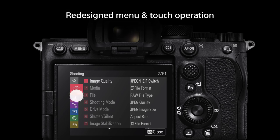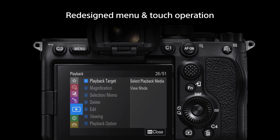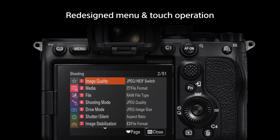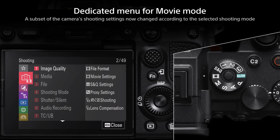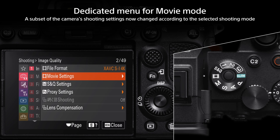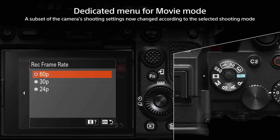The camera has a completely redesigned menu system, which can be operated via the new touch screen. Parameters can be instantly selected by directly touching them on the display. When movie mode is selected, the menu changes to a movie-dedicated configuration. Also, settings such as exposure and focus mode are stored independently for still and movie modes.